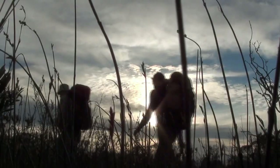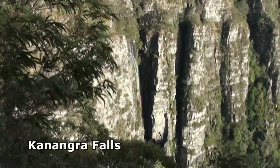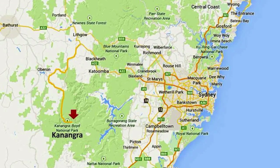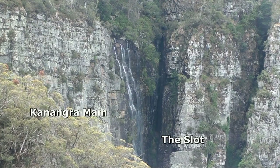The ultimate experience. That's how Canyon Guide author Rick Jameson summarised the descent of Kanangra Falls and Creek. It's an epic day and serious undertaking, located about three hours west of Sydney. Most parties descend the 150 metre sheer cliff face beside the falls, known as Kanangra Main.